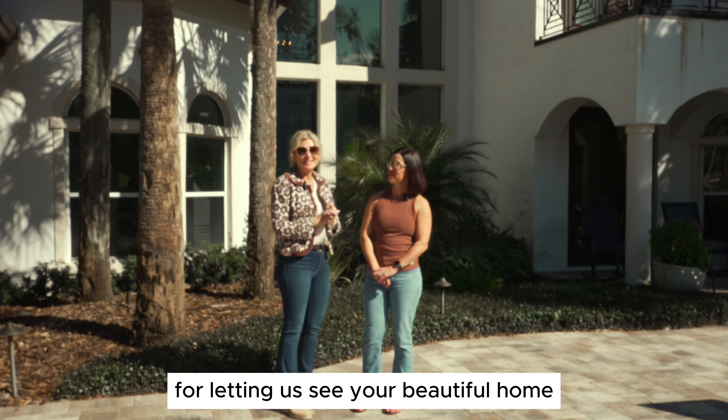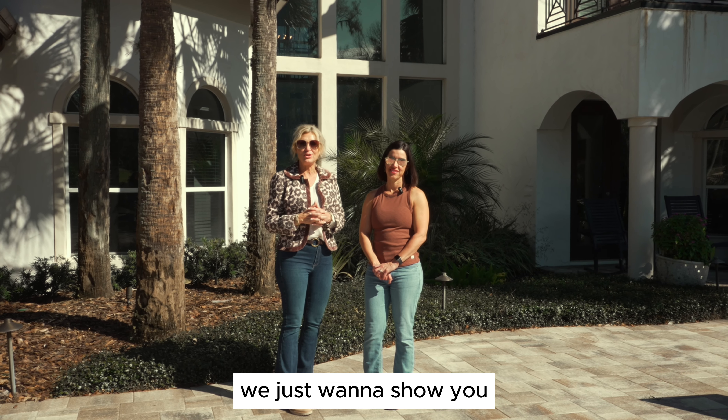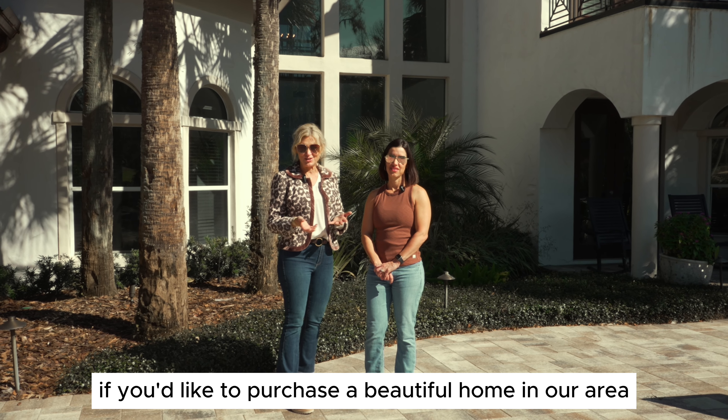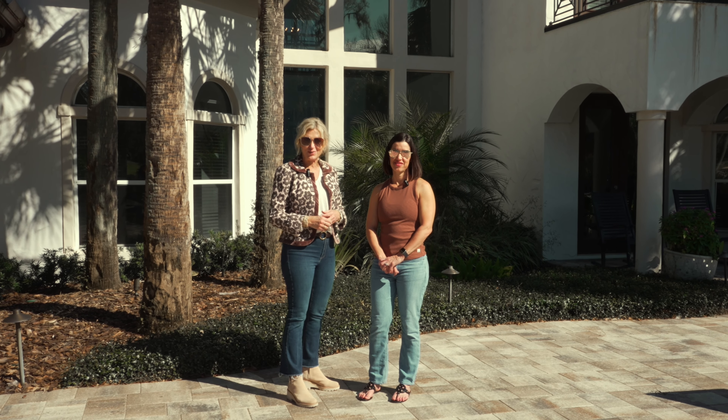Thank you, Ruth, for letting us see your beautiful home. As we said, we're in the beautiful Country Club of Ocala. We just want to show you the types of homes that we can help you find if you'd like to purchase a beautiful home in our area. Thanks again for tuning in — make sure you subscribe and follow us.